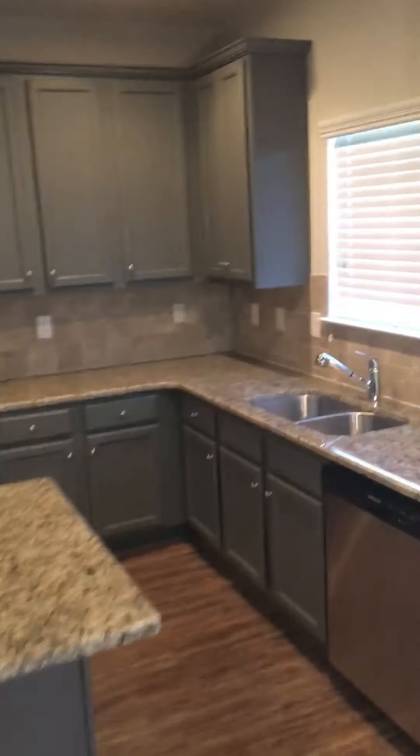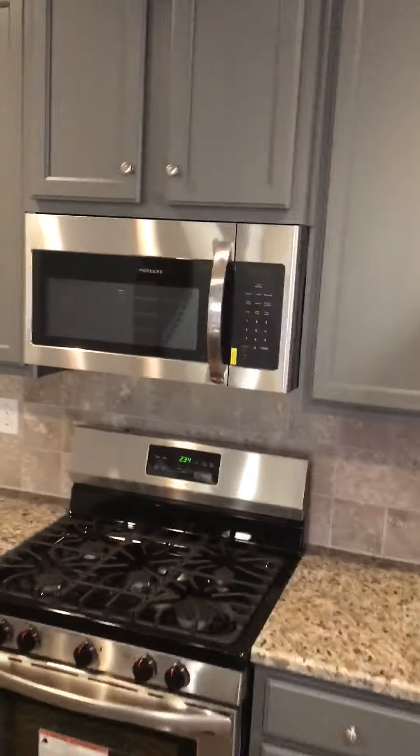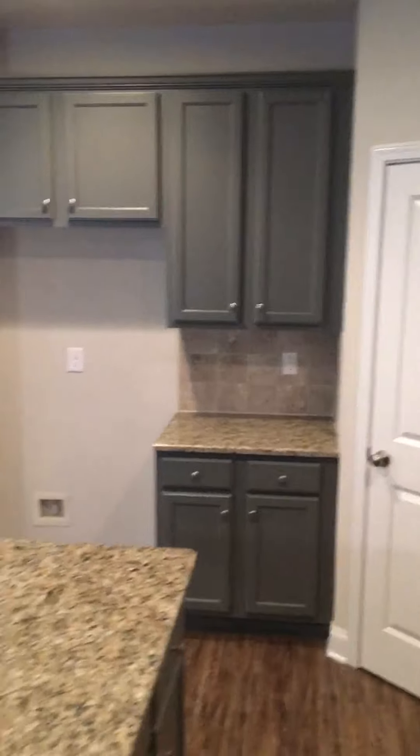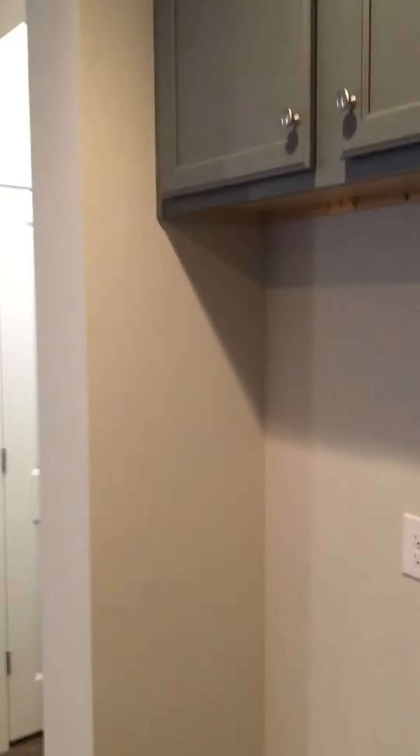Kitchen with your back door access. Looks like a gas stove. Brand new, everything new. Granite tops, brand new cabinets, new stove, new microwave. Coming with everything that's in here, so no refrigerator. Got a nice size pantry — pretty big pantry to be honest with you. Closet.